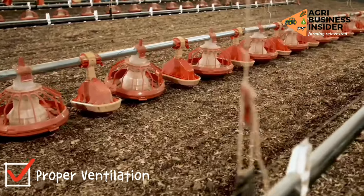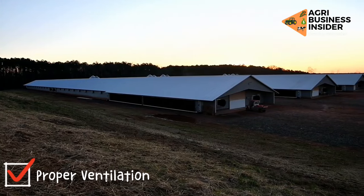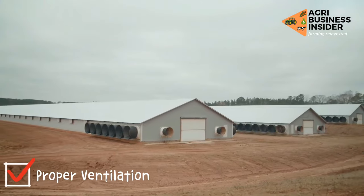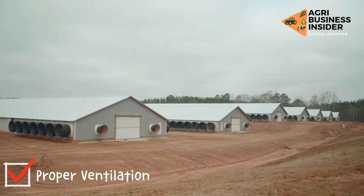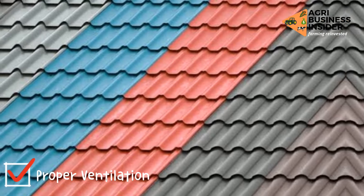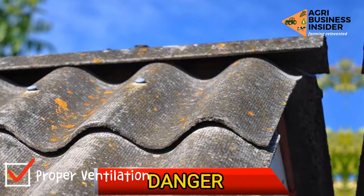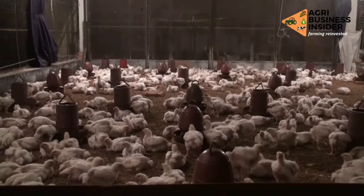You can increase ventilation in your poultry farm by including more windows when constructing. Also, you can increase ventilation by using fans, which bring air through mechanical means. It is preferable to roof your chicken pen with aluminum or asbestos; however, caution should be taken while using asbestos because it is a health risk.